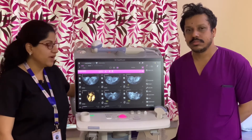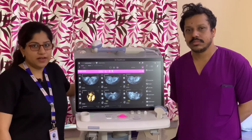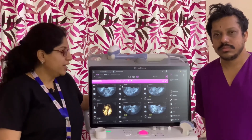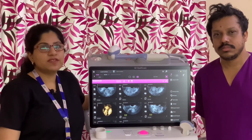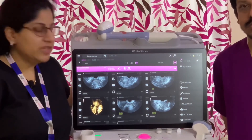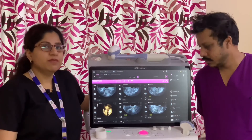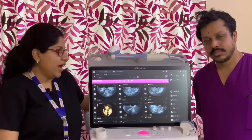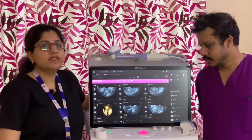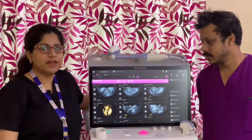This machine is very doctor friendly. Image quality is very good even in 3D and 4D. It has a touch screen which saves your scan time, and the picture quality is very good even at maximum resolution. The 3D and 4D features are very helpful in making diagnosis.